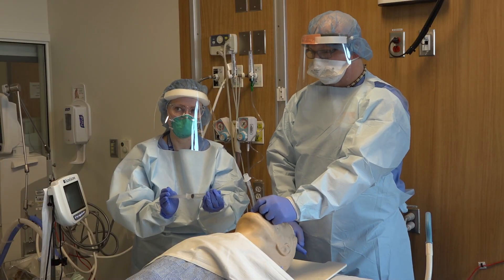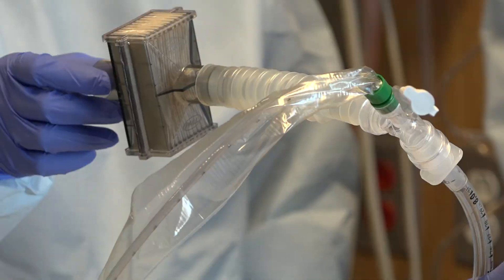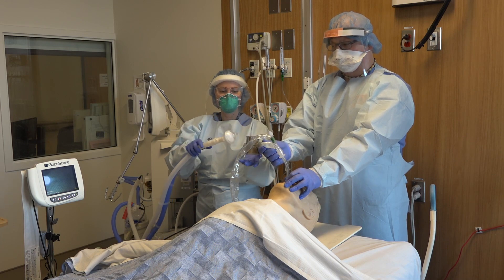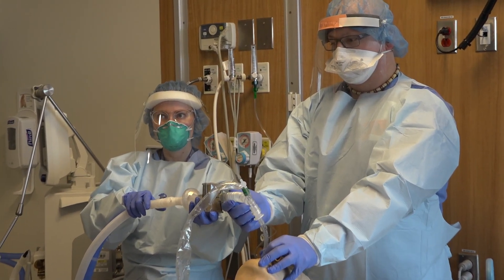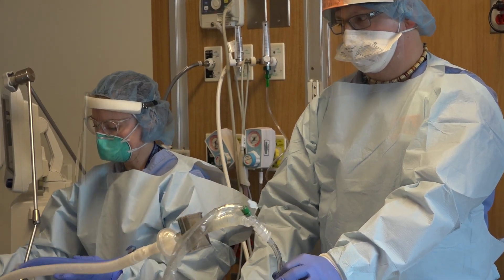Early endotracheal tube cuff inflation and attachment of the viral filter. In this scenario, you will notice that we did not auscultate and we're placing the patient on the ventilator with lung protective ventilation. At this time, all contaminated items need to be disposed of appropriately, including putting all reusable items in a biohazard bag.